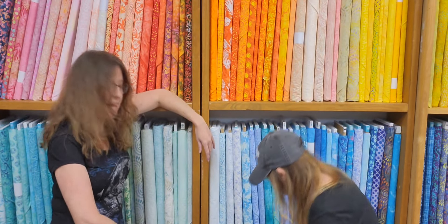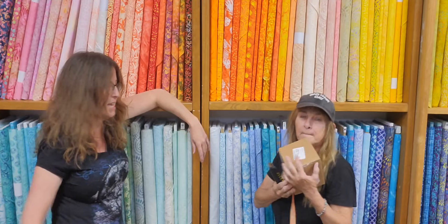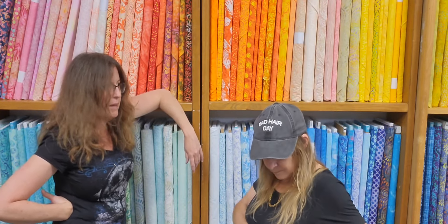Hey everyone, Marion and Leslie, and we have an order from Riley Blake today. A little itty bitty box — a tiny box and a bigger box.